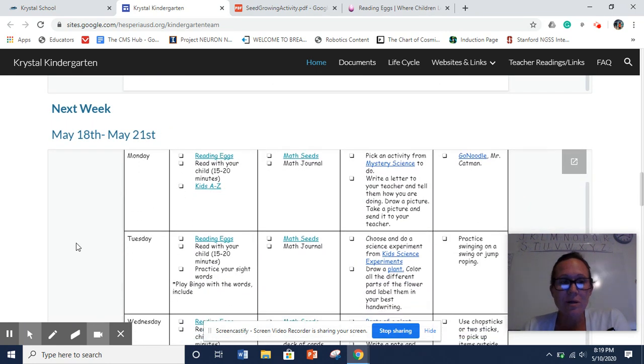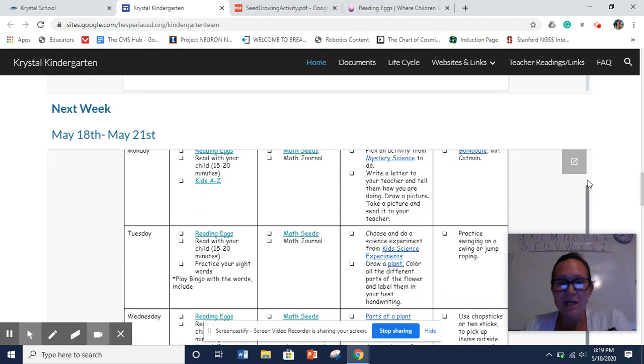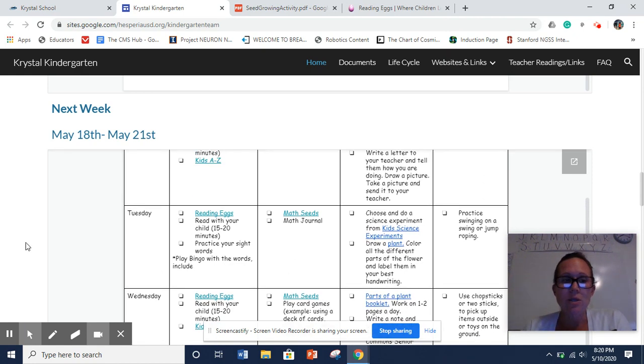Now for week seven — if you scroll down, you'll notice the activities are starting to minimize; there's not as many. That doesn't mean this is all you guys can do. You can go into the other website areas, go into the Documents, and do additional work if you want, but we are starting to decrease the amount of stuff we're putting on our schedule.